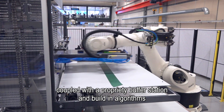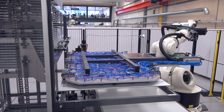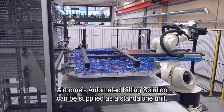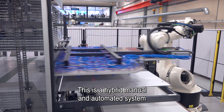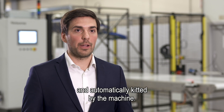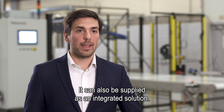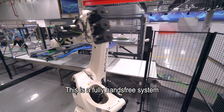Airborne's automated kitting solution can be supplied as a standalone unit — a hybrid manual and automated system where plies are loaded by the operator and automatically kitted by the machine. It can also be supplied as an integrated solution, which is a fully hands-free system.